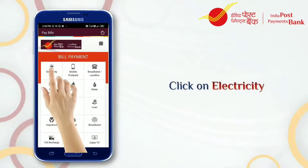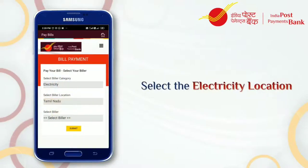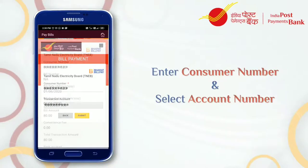Select Electricity from the Bill Categories. Choose the biller location and the biller name from the drop-down list and click on Submit. Enter your consumer number or the line number, and choose the account from which your payment is to be debited.